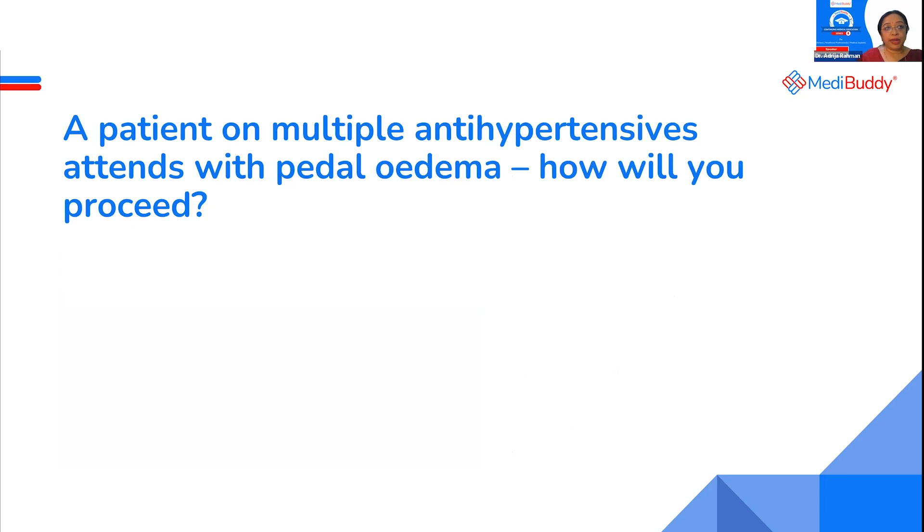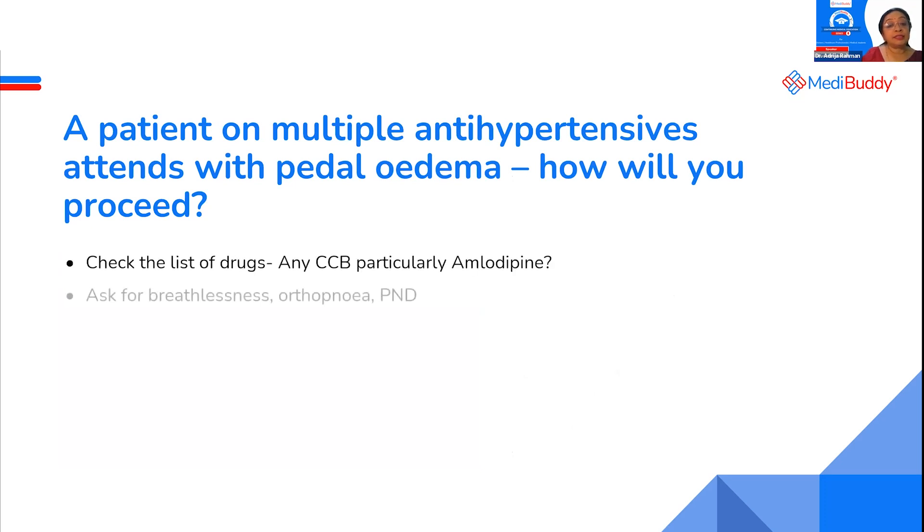First thing, you raise your hand and say, when we are talking about antihypertensives and hypertension in this session, maybe amlodipine is the culprit. Yes, I do believe that, but there are other causes as well which can cause pedal edema.